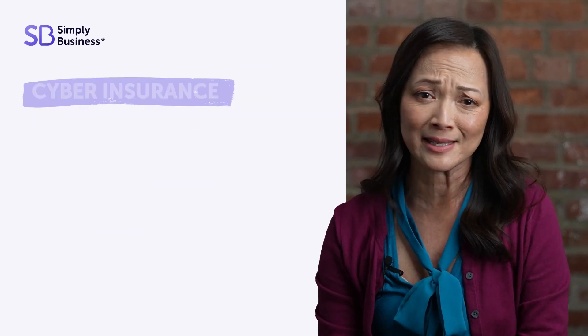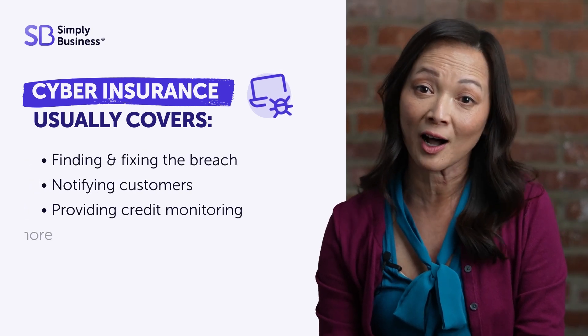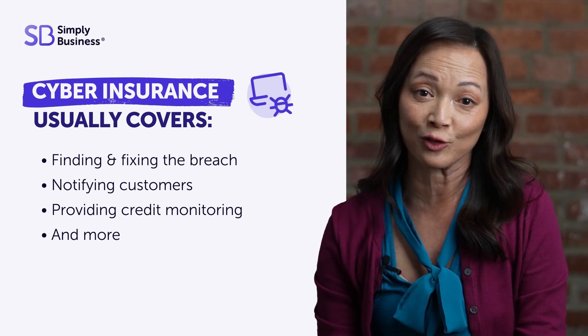Small businesses are big targets for cyber criminals. Cyber insurance can help cover costs associated with stolen customer data, cyber attacks, breaches, and fraud.